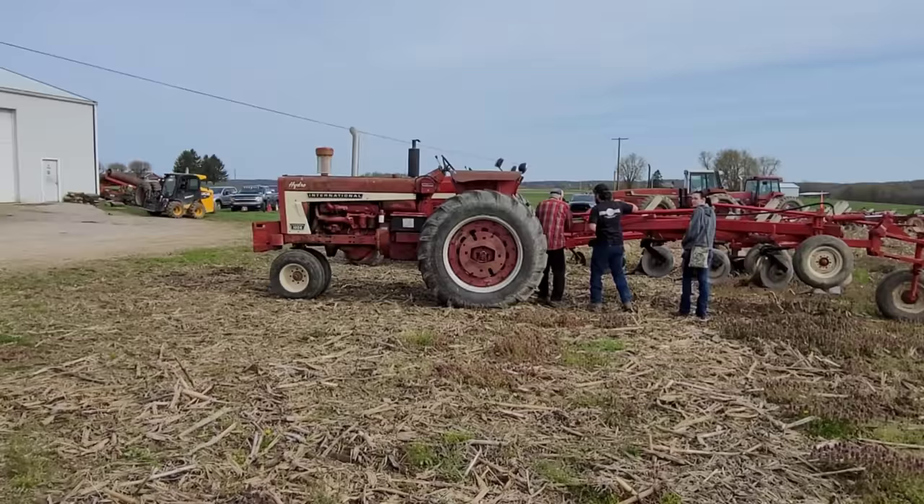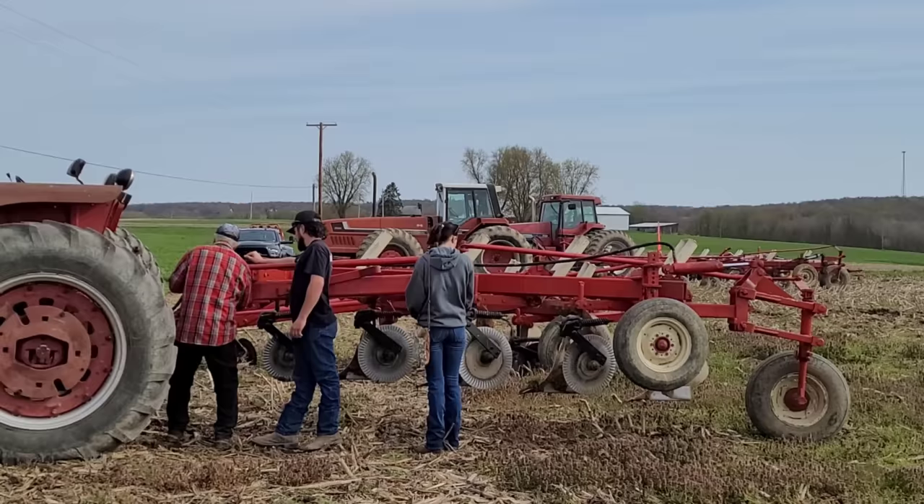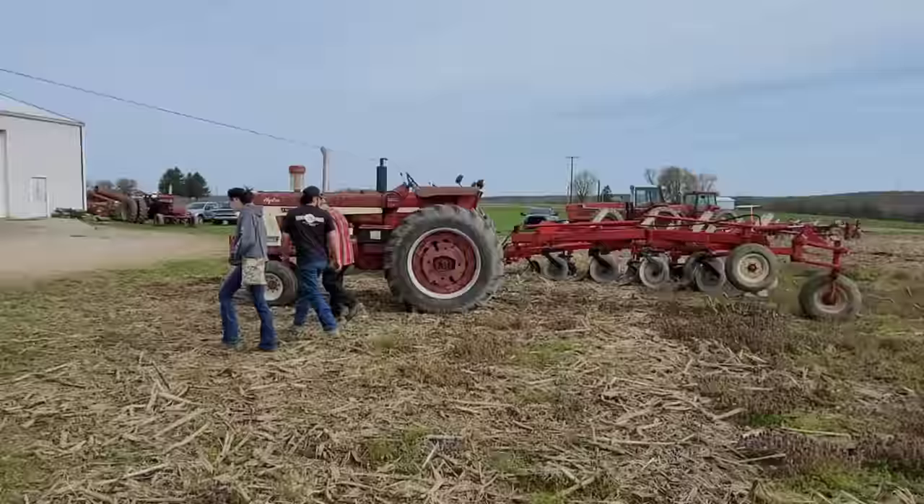Mike the Madman Mungara — we've got a narrow front 1026 horse hydro, and it's going to pull 1, 2, 3, 4, 5 bottoms. I've never seen one plow, so this is going to be a first for me. It's going to be a first for me for a lot of reasons. The 4366 that we just saw pulling 11 — that's going to be something. Get your popcorn ready.